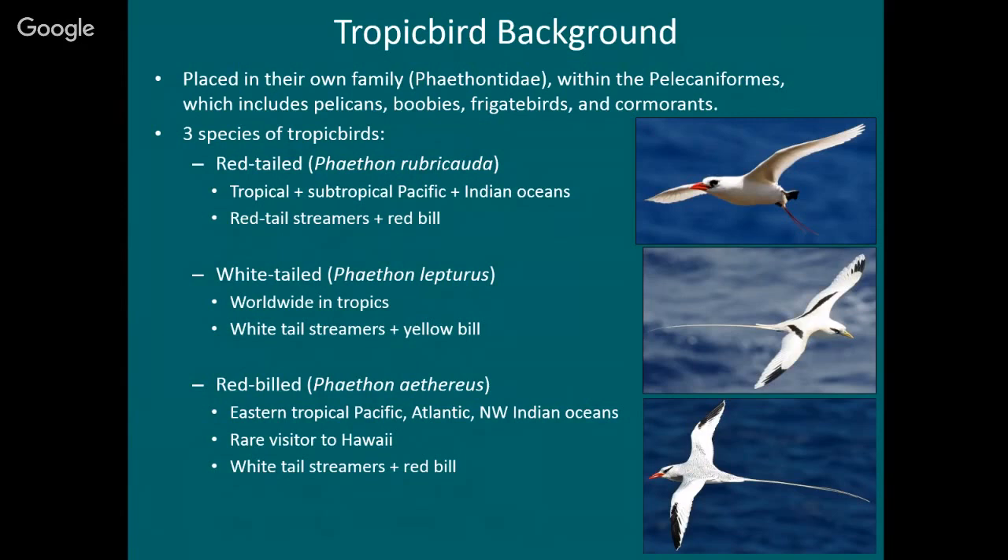The third species is the red-billed tropic bird — just a rare visitor to Hawaii. I actually took this picture from the lookout, so it's a very rare visitor. It breeds primarily in the eastern Pacific, the Galapagos Islands and some islands off Mexico. It has a red bill but white tail streamers. Those are the characters to look for to identify tropic birds.